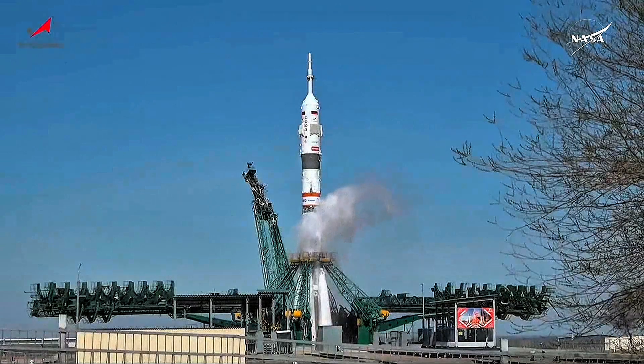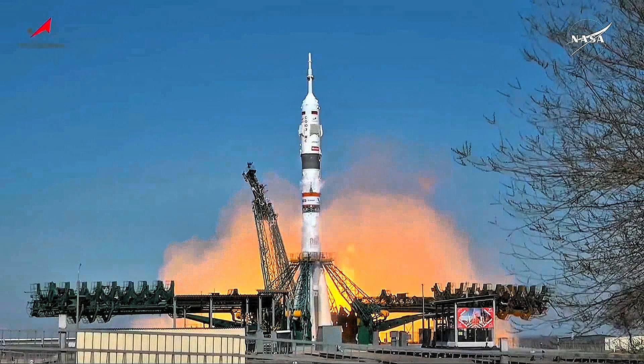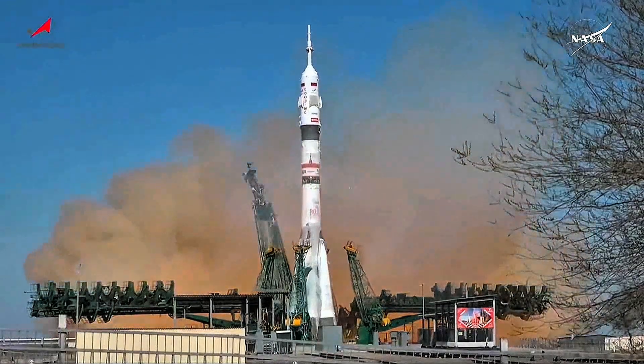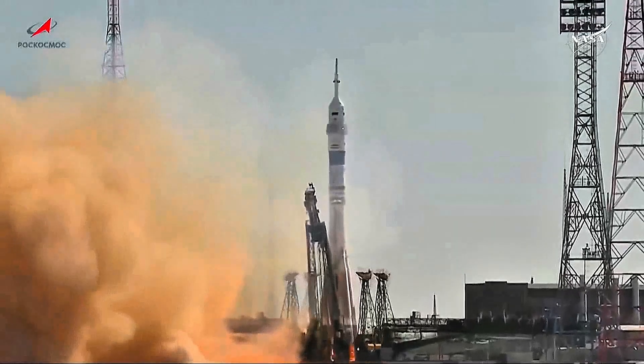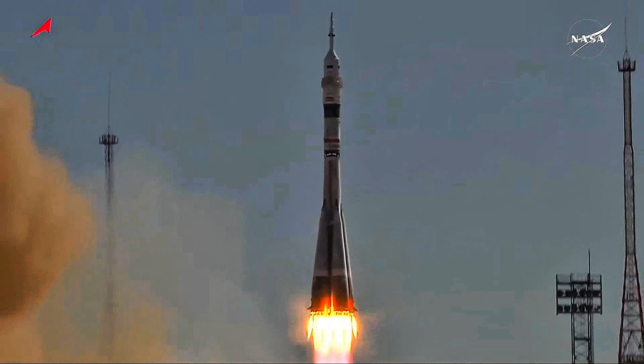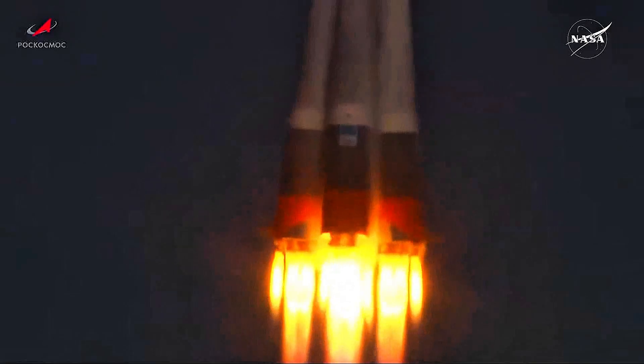Seven, six, five, four, three, two, one. Engine ignition and liftoff — liftoff of Soyuz MS-27. Kim, Ryzhikov, and Shubritsky begin a sprint for a marathon mission on the International Space Station.